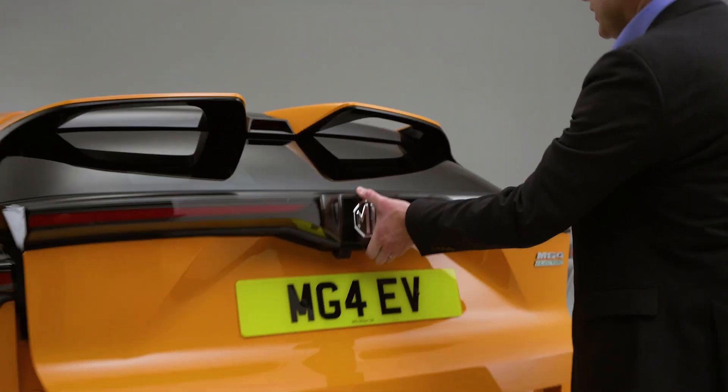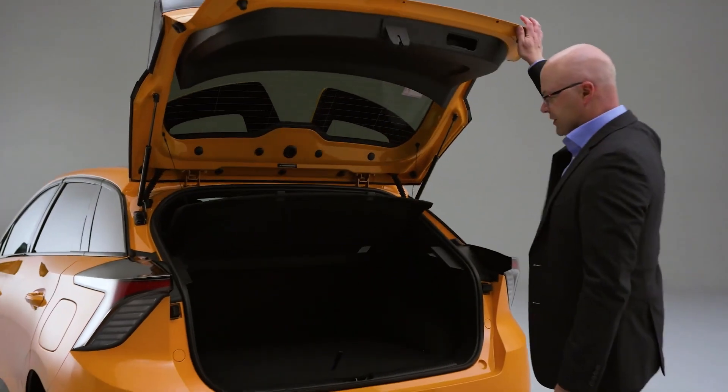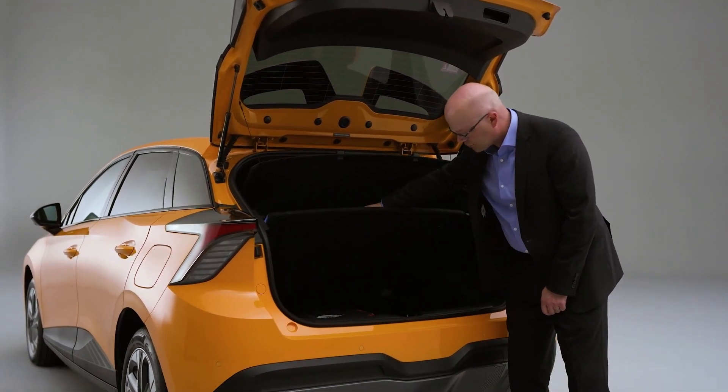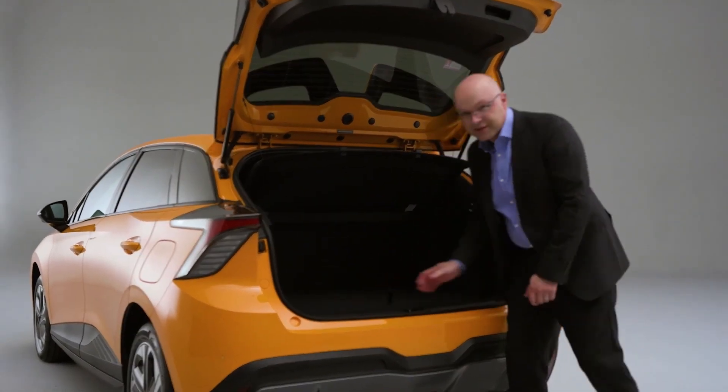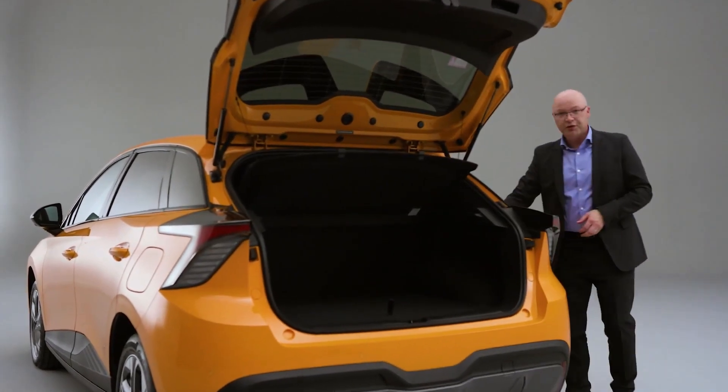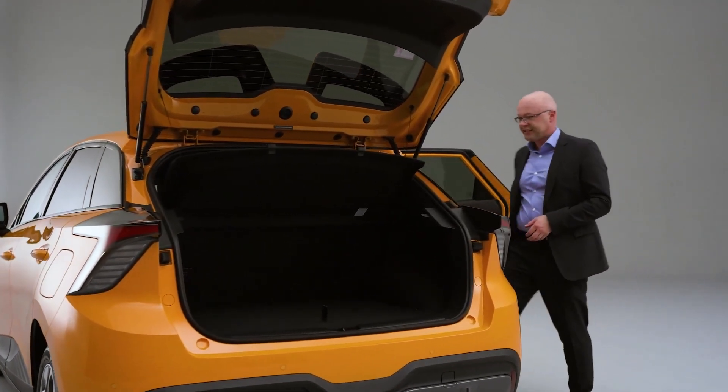The boot has 363 liters of capacity with the adjustable loading floor on the Trophy model, and 1,177 liters of boot capacity when you fold the 60-40 rear seats.